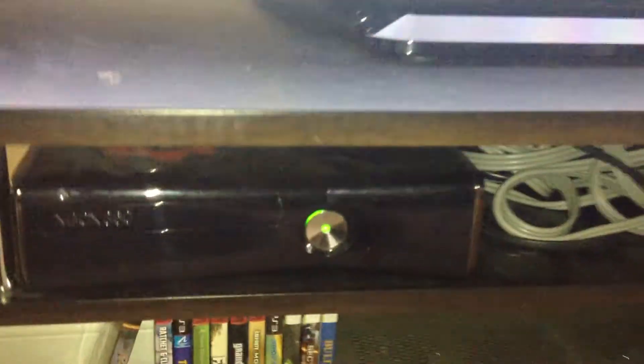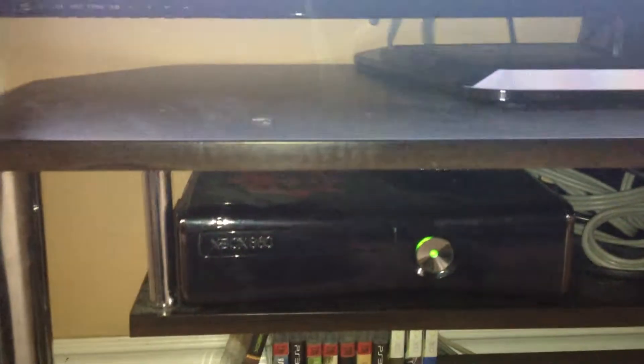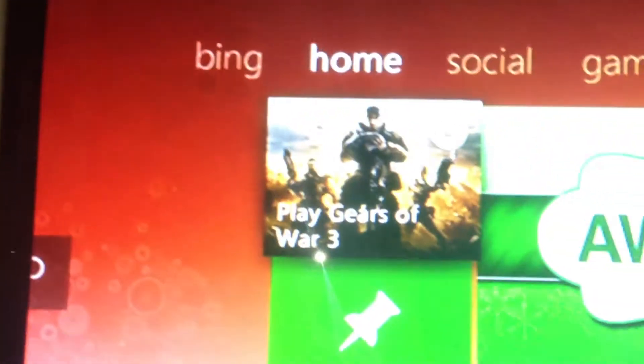Down here there's a 250 gigabyte Xbox 360 S — I've had this one since 2010. It has a Gears of War 3 sticker on it, and currently has Gears 3 in it.